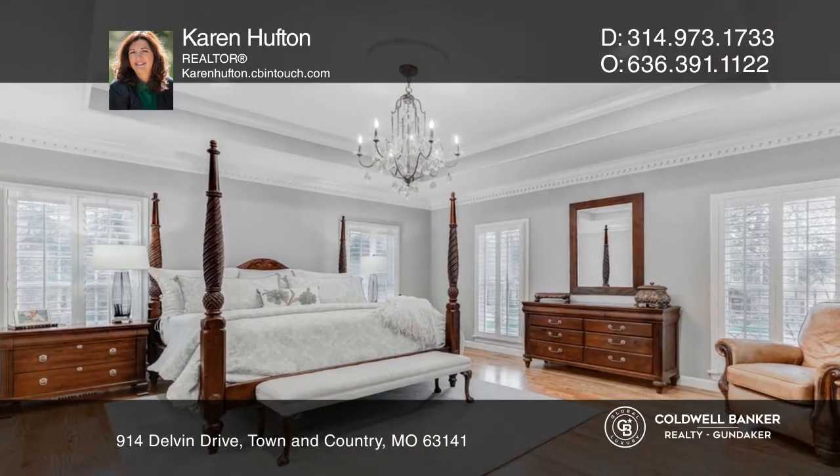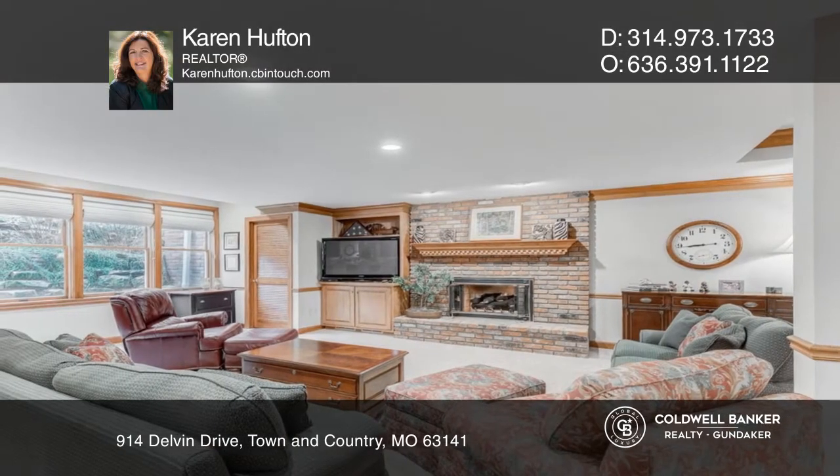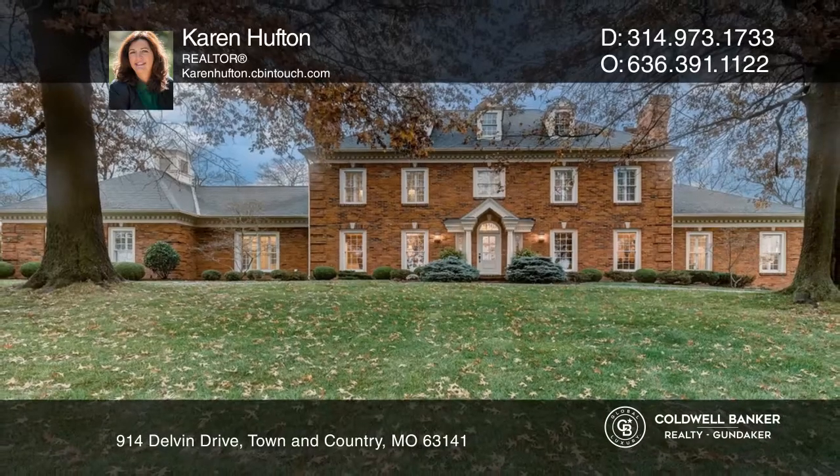The master suite has a beautiful office, fireplace, and spectacular bath. The lower level has a large rec room and more. Make your dream home a reality by calling Karen Hufton.